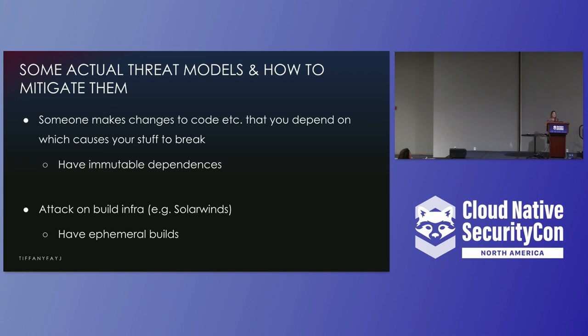Say someone manages to make a change to code you depend on, or it's accidentally deleted — that could be a huge problem. You might want to have immutable dependencies and vendor your code so you don't have to worry about dependencies going down. There are also attacks on your build infrastructure — this happened with SolarWinds, where code produced by the build server had malicious code injected in it, allowing external access. To avoid things like this, you may want ephemeral builds with no dedicated machine that someone can hack into — a build system that spins up on demand and goes away afterward. If it doesn't exist, it can't be hacked.